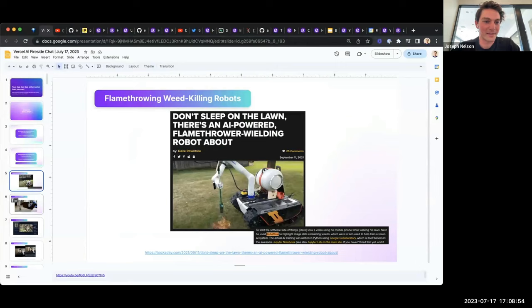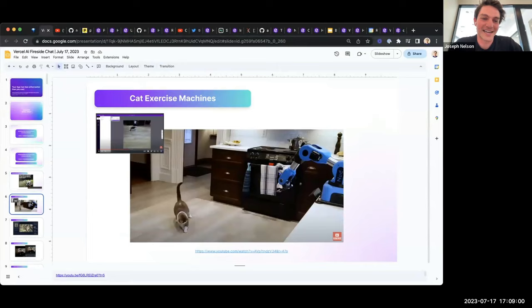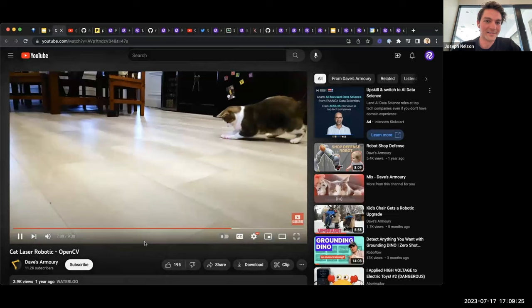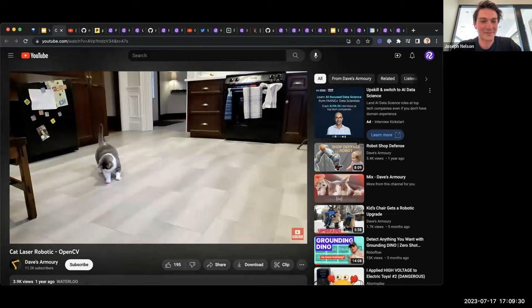During COVID, the same prolific hacker made an exercise machine for his cat. He took a laser pointer, taped it to a robotic arm, taught the robotic arm to recognize his cat, and then had the laser pointer consistently point 10 feet away from the cat. He thought his cat was putting on too much weight during COVID, so this was his solution.